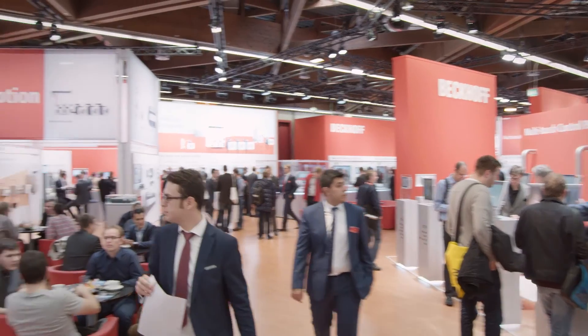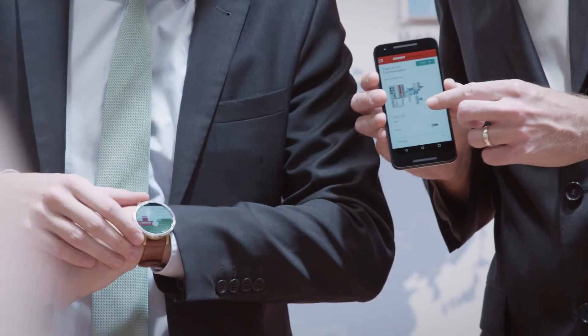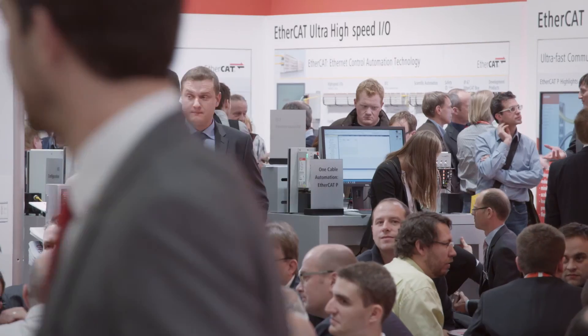That was Beckhoff Trade Show TV from the SPS IPC Drives 2015 in Nuremberg. Thank you for joining us at this industry event.